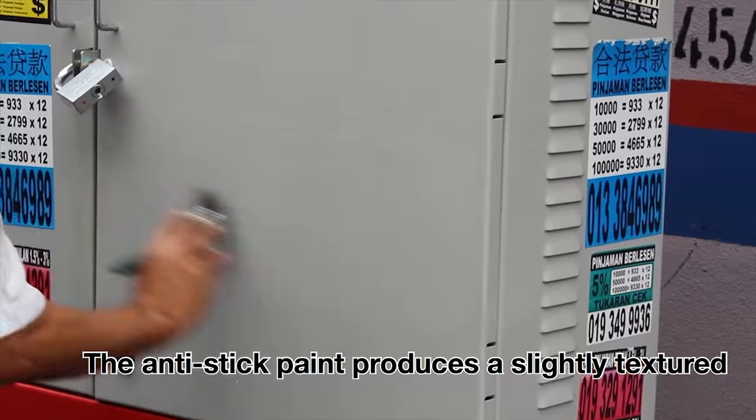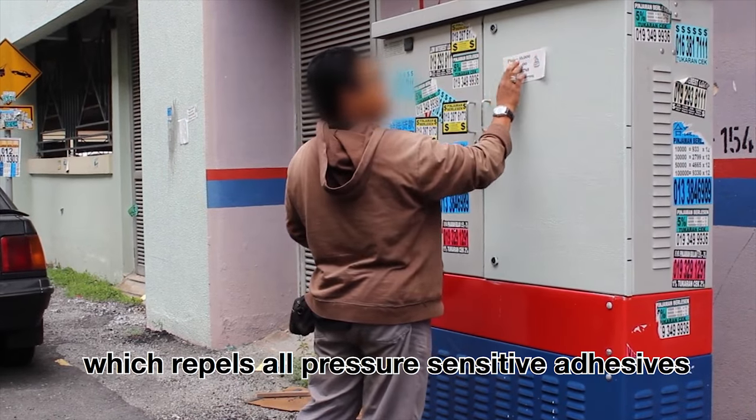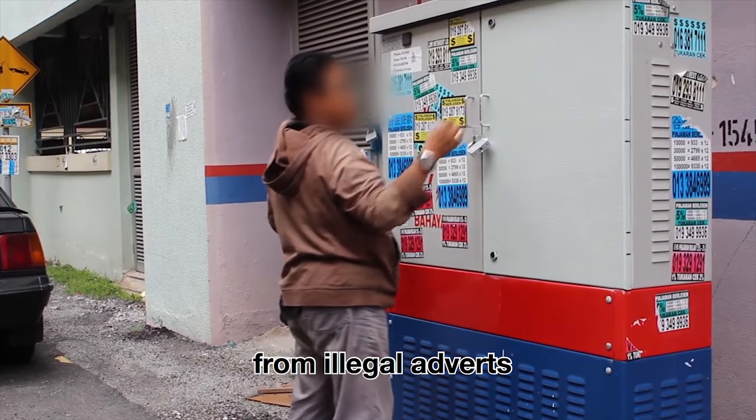The anti-stick paint produces a slightly textured high-release surface which repels all pressure-sensitive adhesives such as illegal tapes, stickers, and vinyl. This paint protects the surface from illegal adverts.